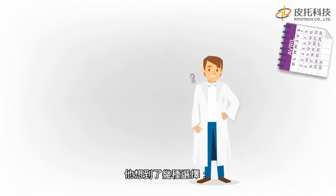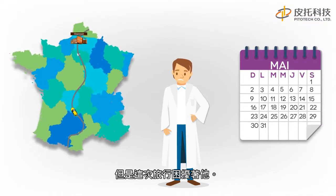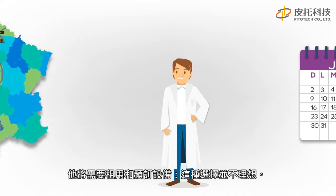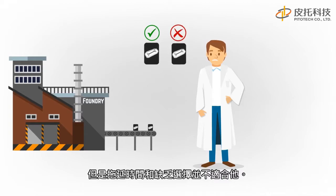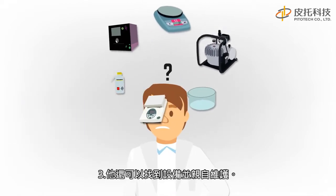He thought of several options. Use his colleague's clean room, but the trip bothers him and he will need to rent and book the equipment — the option isn't ideal. Jules knows a founder who can make chips on purpose, but the delays and the lack of options don't suit him.